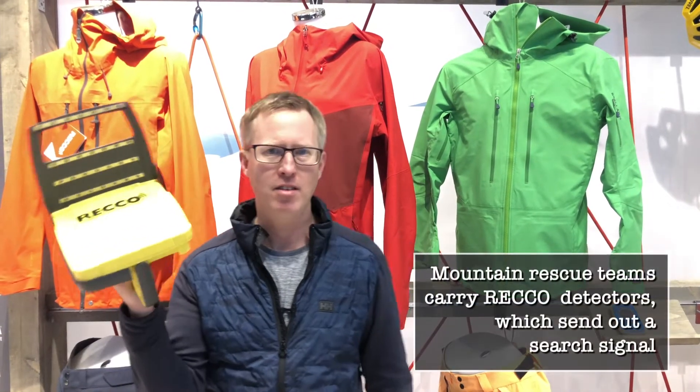The RECO system is not like a transceiver. The other skiers in the group carry the reflector of the RECO. But this is the device that searches for that RECO inside your jacket. It's not something you can carry in your backpack unless you're a professional. The RECO system used to be pretty large, but they've got it down to quite a small size now, so professionals can carry it in their backpack.